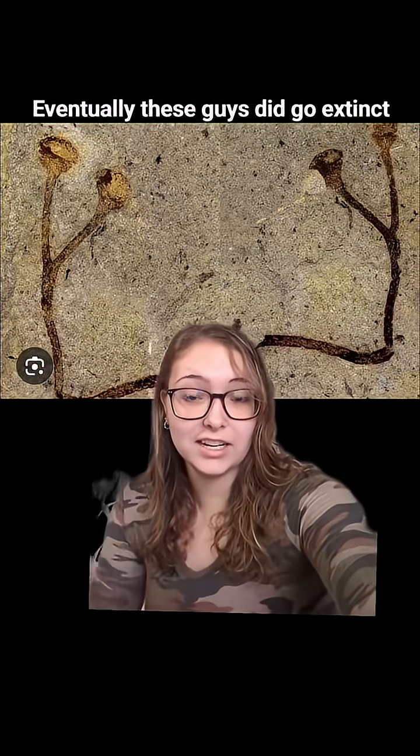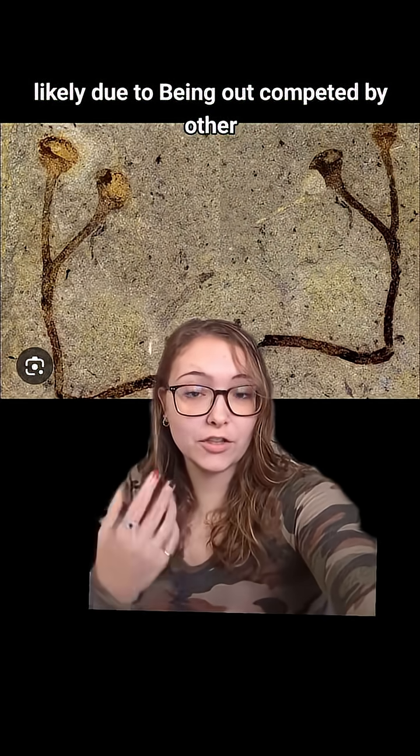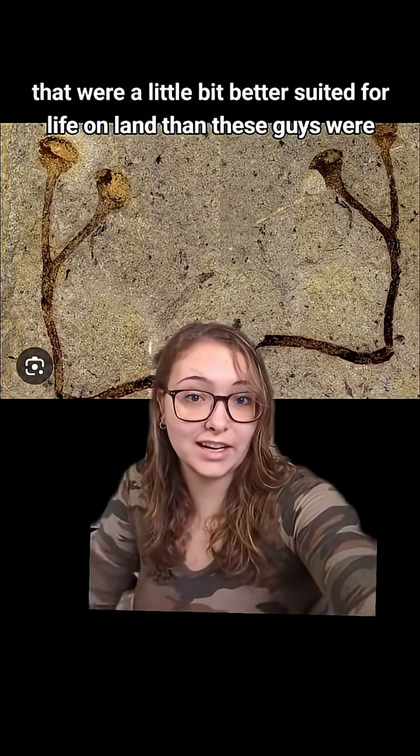Eventually, these guys did go extinct, likely due to being out-competed by other newly evolved plants that were a little bit better suited for life on land than these guys were.